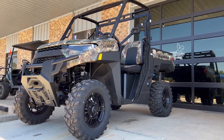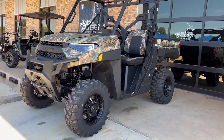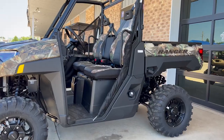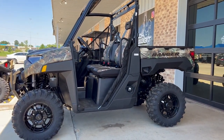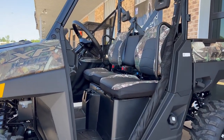Hey guys, JC here with Jack Rabbit Off Road. We're here today to check out this 2023 Ranger XP 1000. We're going to check out a couple of things that are new for 2023, but also just talk about for those that are maybe new to the Ranger lineup, where this one even stacks up.